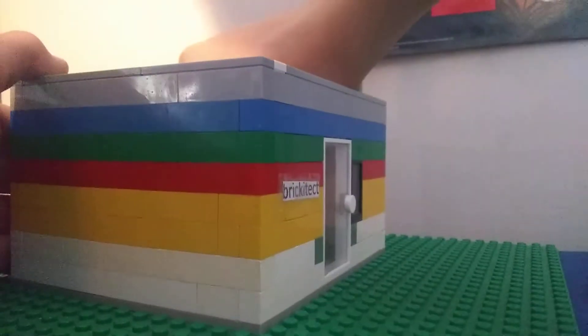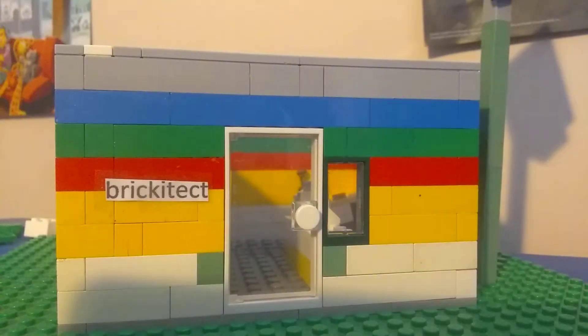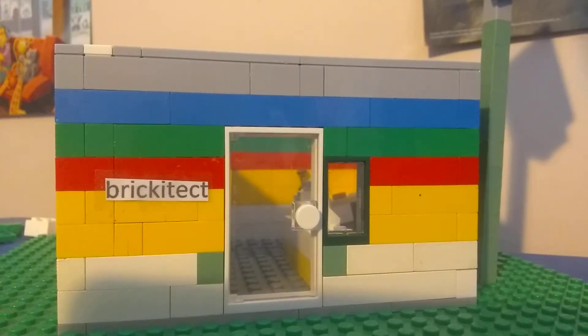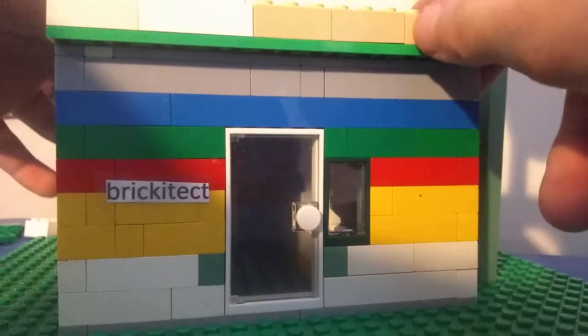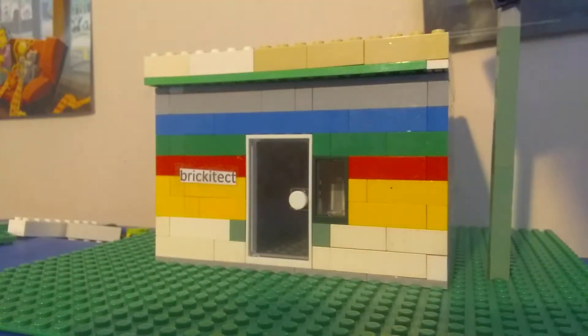This has been my MOC for the Brickitect 70,000 subscriber contest. I hope you guys enjoyed it. Greg and Clark, if you're watching this, I love you both — not weirdly, you're just really awesome YouTubers and my favorites. I may not win but it was worth the effort. This has been BLT Bricks, tuning out — see you guys!